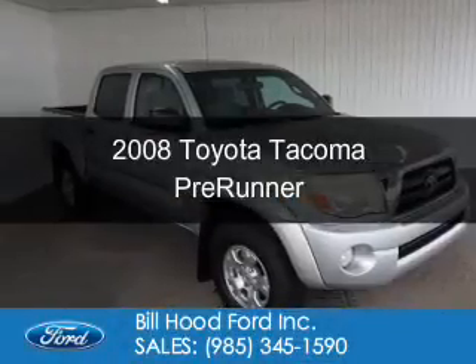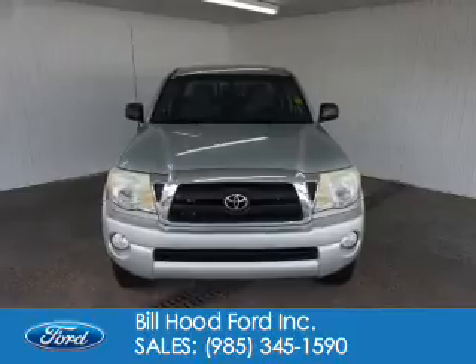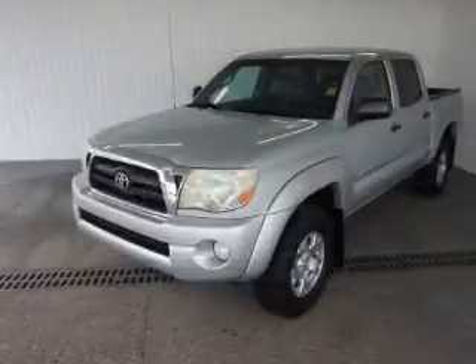This is a used 2008 Toyota Tacoma. It's powered by rear-wheel drive, a 4-liter, 6-cylinder engine, and a 5-speed automatic transmission.